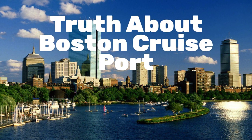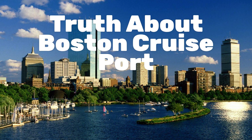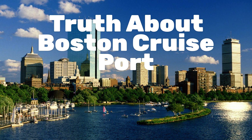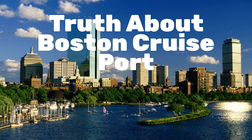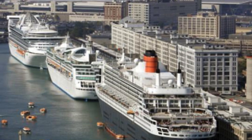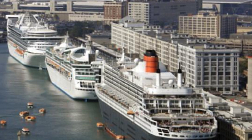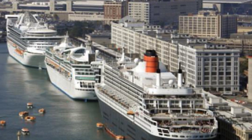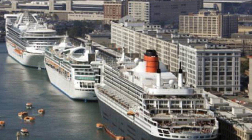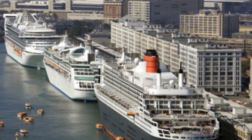The Truth About Boston Cruise Port gives you some things to consider doing before or after your cruise from Boston, or during a day when your cruise stops as a port of call at the Port of Boston. Boston is one of those cities that's perfect to explore on foot. Within a 10-minute walk from the Boston Cruise Port are many museums, restaurants, and just a ton of things to see.